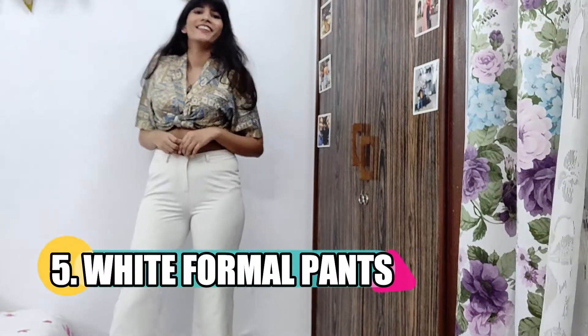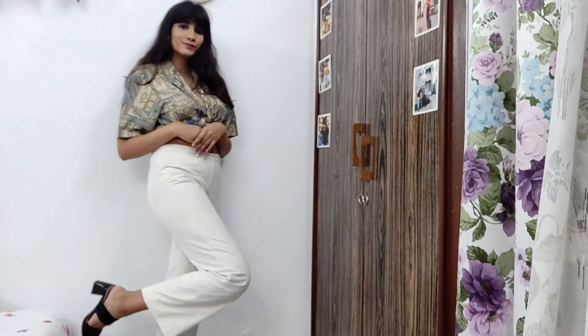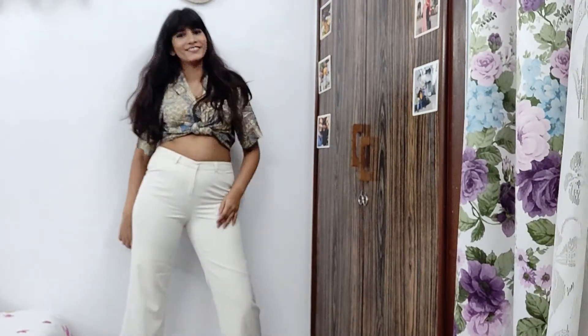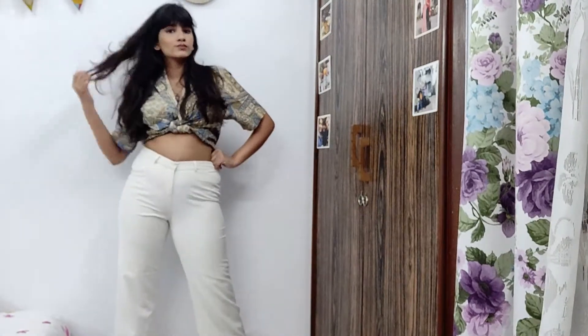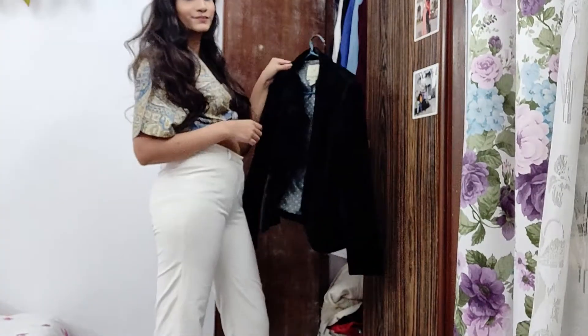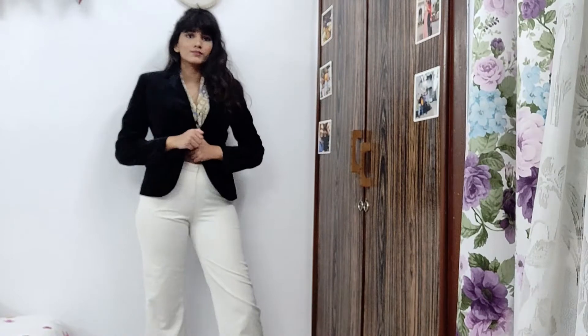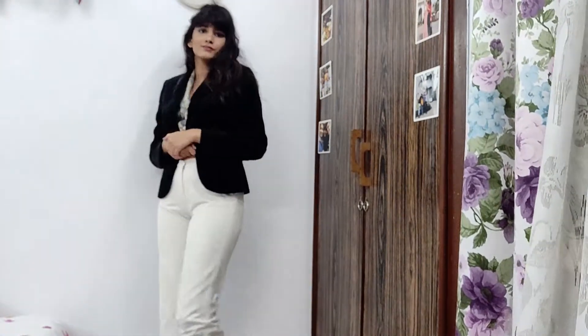The fifth pair of pants is an absolute savior for formal days — it is a white pair of pants. A well-fitted white pair of pants is an actual savior. I know it is a little high maintenance, but if you can pull it off it is amazing. I'm styling this one with a black coat and I love this formal look, so go ahead and get yourself a white pair of pants.